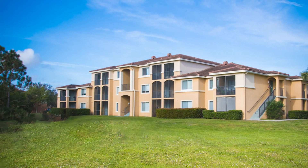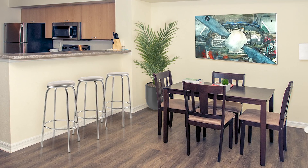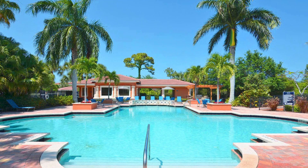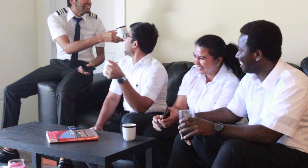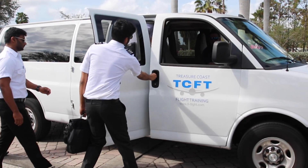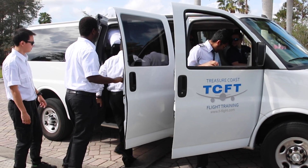The student housing offered at Treasure Coast Flight Training is spacious, modern, and fully furnished. Enjoy all your favorite activities such as swimming and a workout in the gym. All apartments also come with Wi-Fi and cable TV. Although our student housing is very close to the airport, we also provide safe and comfortable shuttle service for no charge.